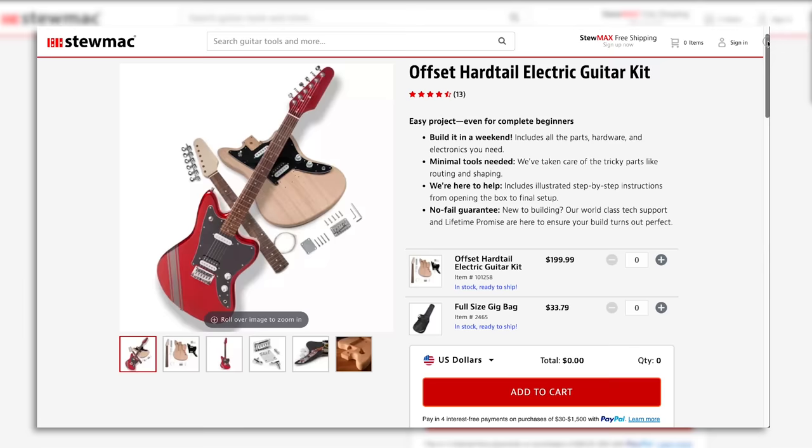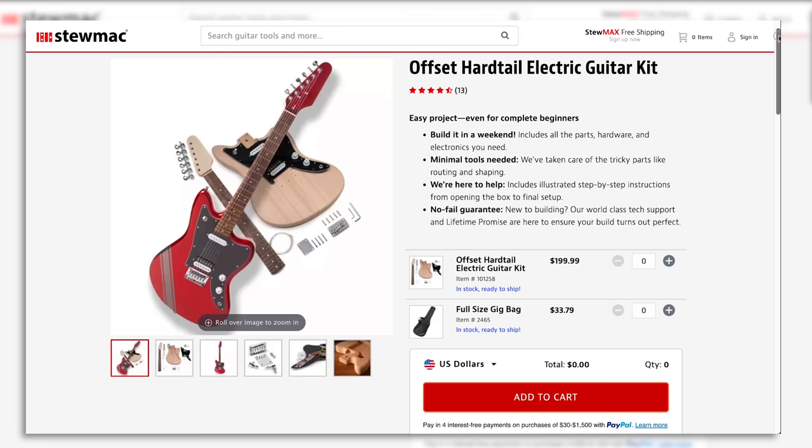This week's sponsor is StewMac. StewMac have a bunch of DIY guitar kits and I have my eye on this offset hard tail. If you'd like to try your hand building your very own guitar, StewMac have everything you need from the kit to the strings, to paint, to specialized luthier tools. Follow the link in the video description to build your dream guitar and get a special discount courtesy of your old pal the guitar geek.